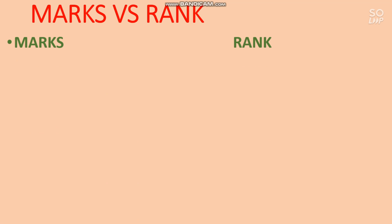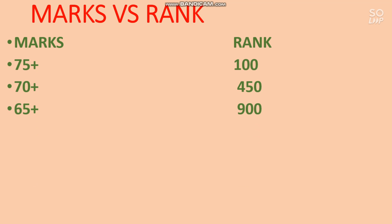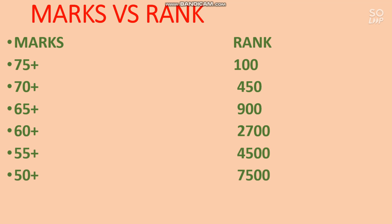If you score above 75 marks out of 80, your rank would be under 100. For 70 plus marks your rank will be under 450. For 65 plus your rank will be under 900. For 60 plus marks your rank will be under 2700. For 55 plus marks your rank would be under 4500. For 50 plus marks your rank will be under 7500. For 45 plus marks your rank will be under 10,000. For 35 plus your rank will be under 20,000. If you score less than 35, your rank will be around 25,000 to 40,000.